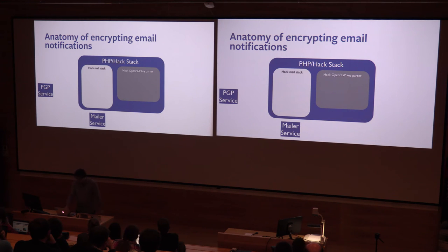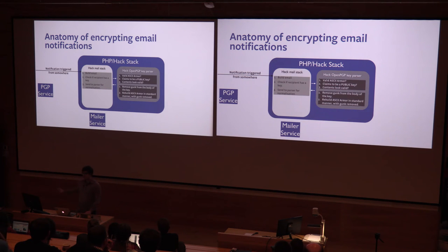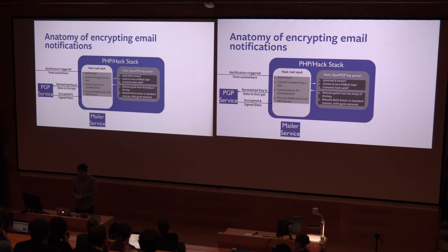To encrypt an email notification, it's very similar. The notifications get triggered somewhere in Facebook's stack — we don't really care where. An email is built, we take a look at whether the recipient has a key. If so, we do exactly the same normalization step so that we're always sending a consistent thing to our backend service. We then send the key and the data to encrypt and sign — specifically the entire MIME body of the email — get it back, and just fire it off. It's really not that difficult, and I would encourage anyone to try it if they can.